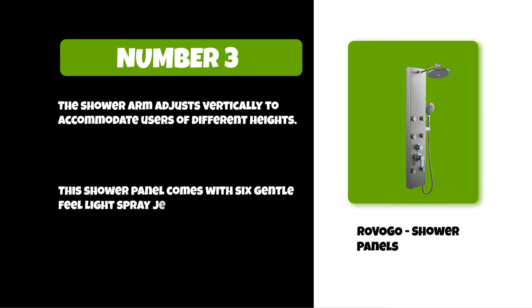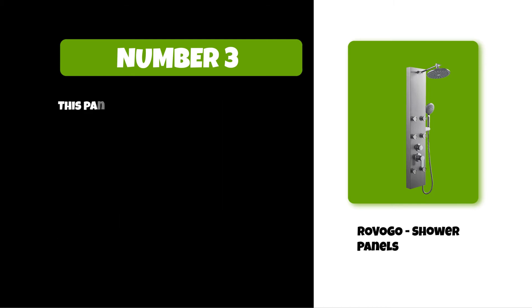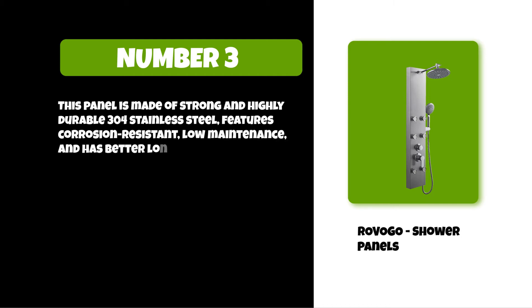This shower panel comes with six gentle feel light spray jets that offer warm and soothing water to your tired and sore muscles. This panel is made of strong and highly durable 304 stainless steel, features corrosion resistance, low maintenance, and has better longevity.